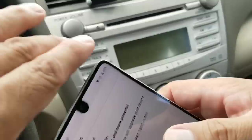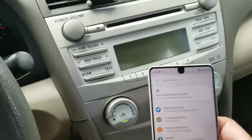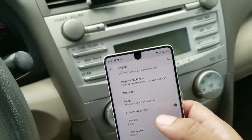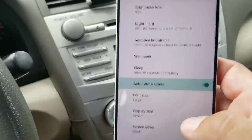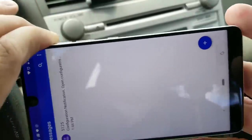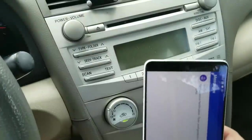Another feature is the rotation suggestion. If you go to Settings, Display, Advanced, then Rotation, and turn off Auto Rotate — now when you're in an app and you rotate the device, you'll get a suggestion icon in the top right. Just tap that and it'll rotate for you. I prefer auto-rotate, but it's a nice option.